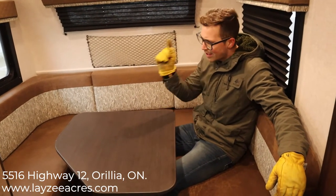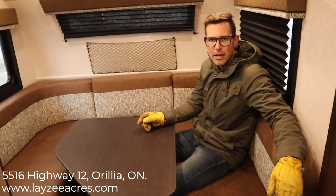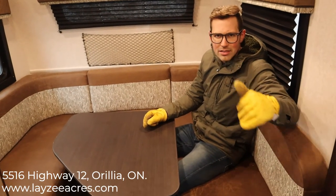That was the 2018 Hummingbird 17BH. If you liked the video, hit like, and please subscribe — we're putting out videos every day. Our email is sales@lazyacres.com or our phone number is 705-833-2539. Thanks guys, have a good day!